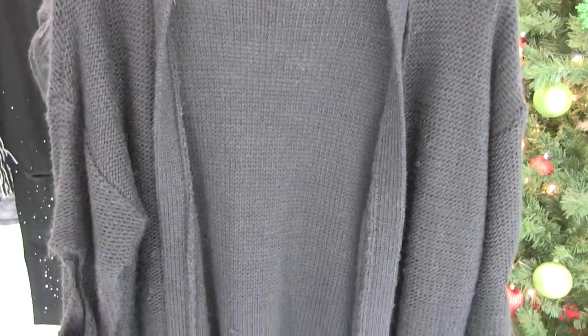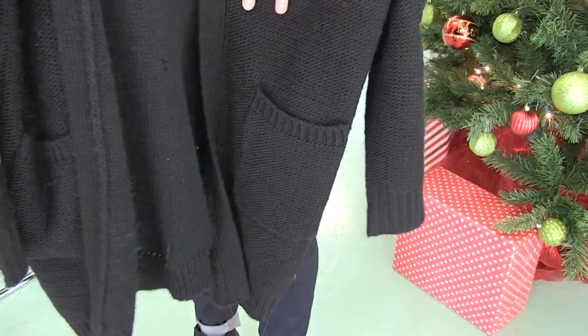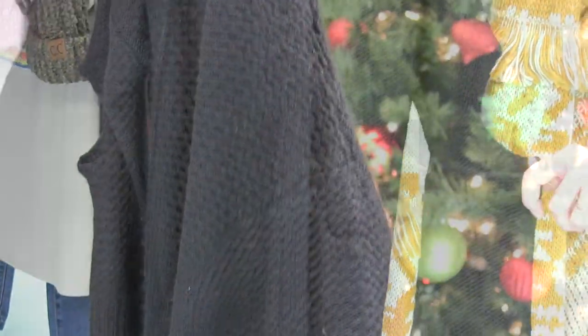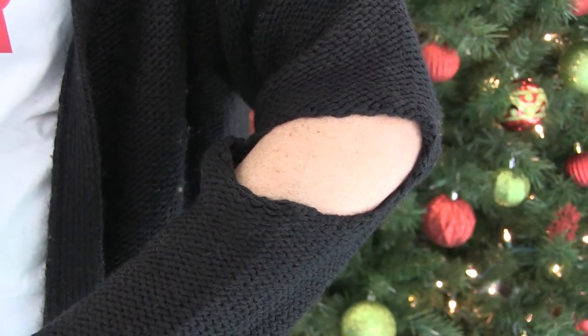And to go over all of those Free People tops, this cardigan is the cutest — it's so unique. It's got little pockets, some random holes throughout, and a really fun open peekaboo arm detail. I'm actually wearing it today and I love it.